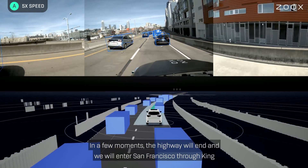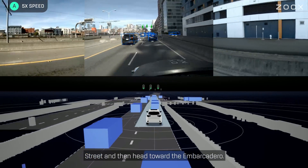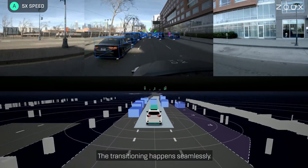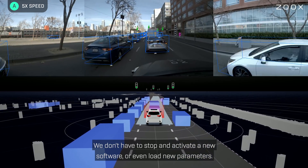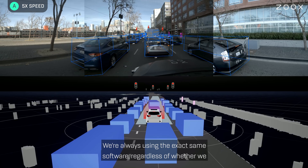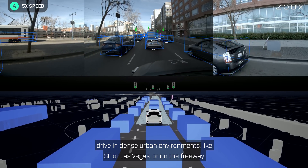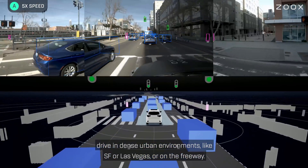In a few moments, the highway will end and we will enter San Francisco through King Street and then head toward the Embarcadero. The transition happens seamlessly — we don't have to stop and activate new software or even load new parameters. We are always using the exact same software, regardless of whether we drive in dense urban environments like SF or Las Vegas, or on the freeway.